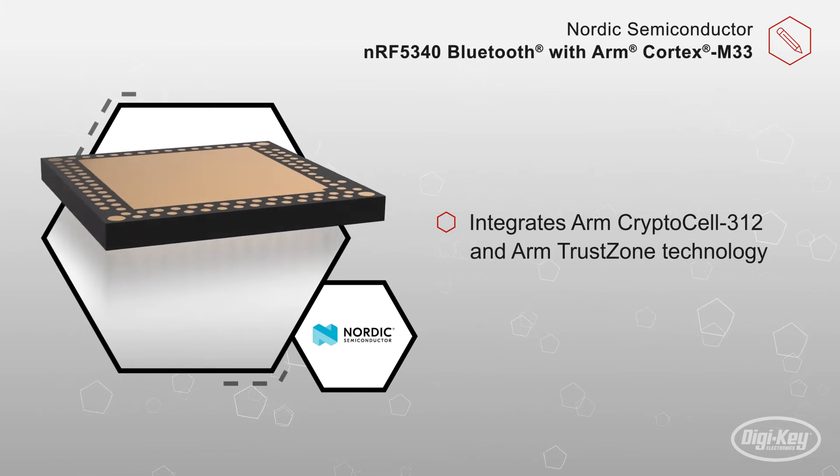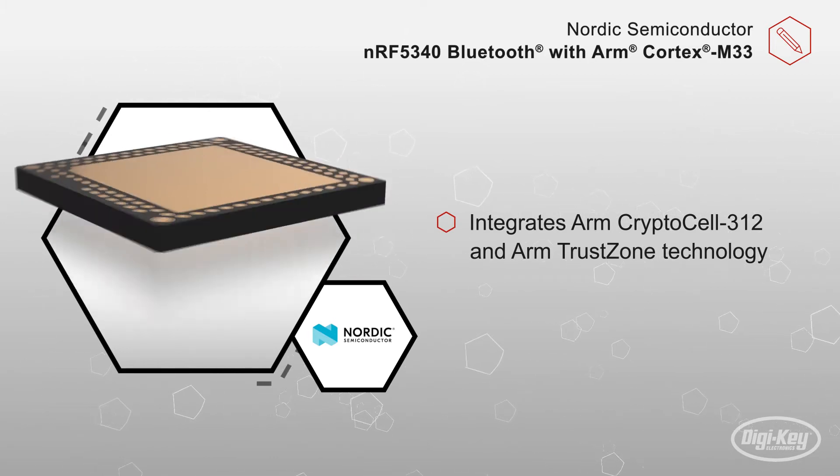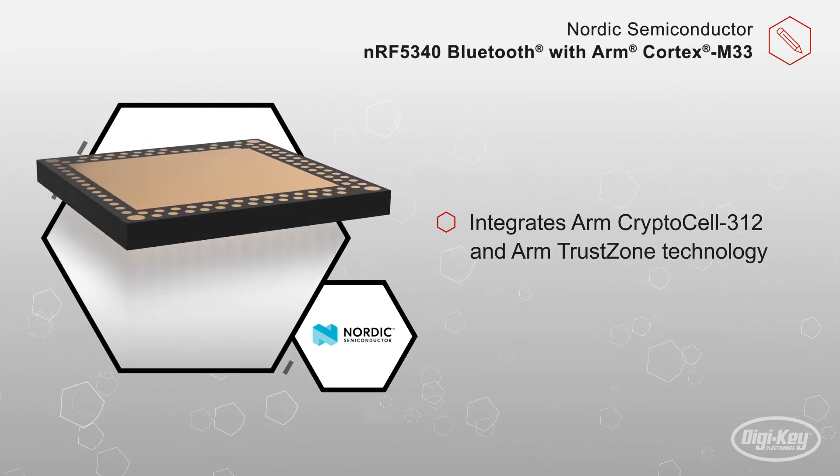It integrates ARM CryptoCell 312 and ARM TrustZone technology for providing the highest level of security.